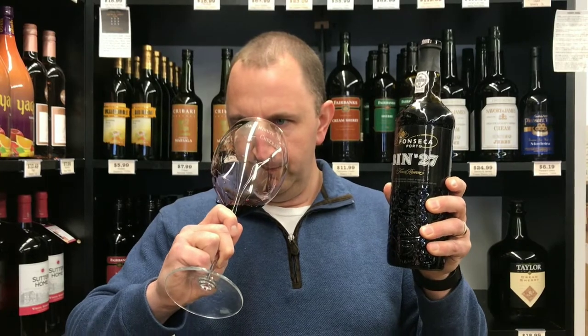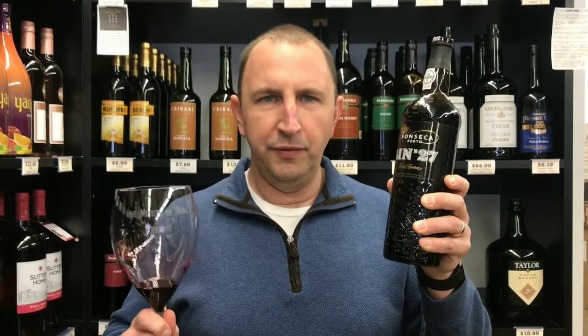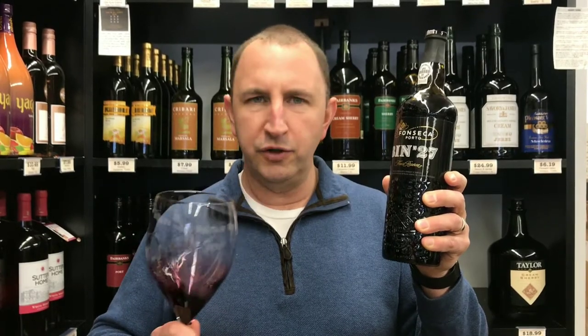Ruby ports are aged under two years, so they're usually a little bit brighter and fruitier than tawny ports. On the nose you get some of the red fruit — cherries, raspberries, and a little bit of chocolate as well.